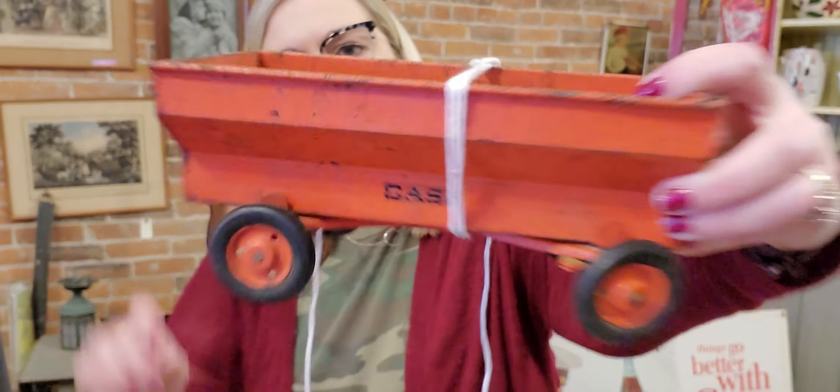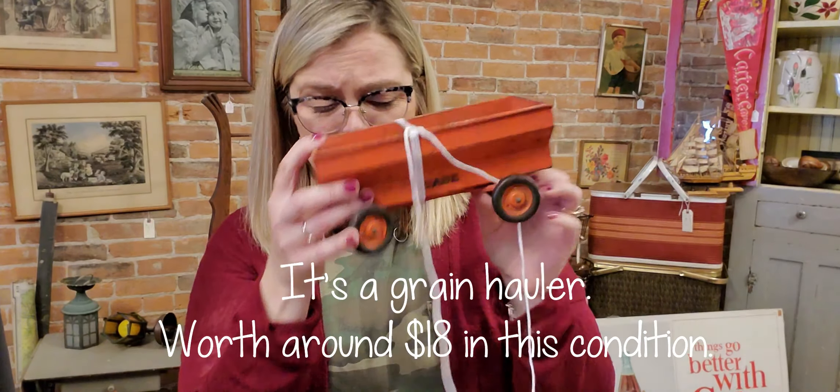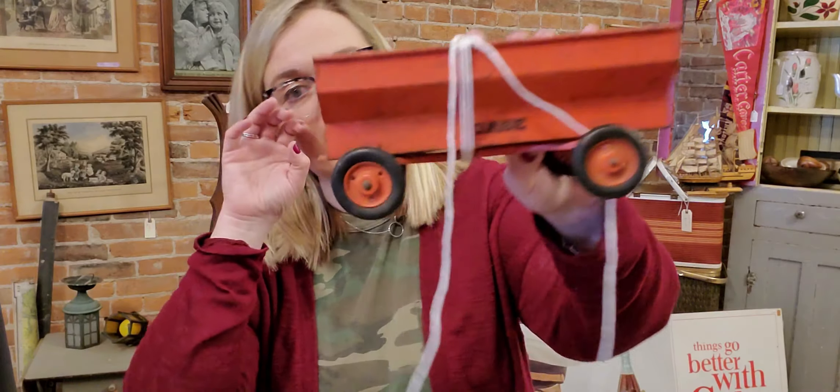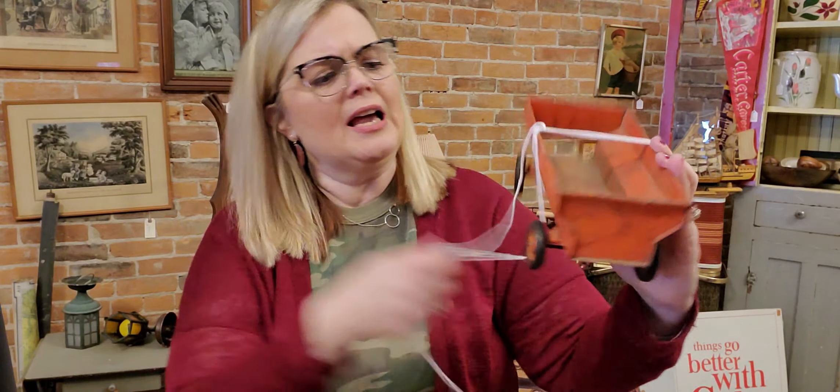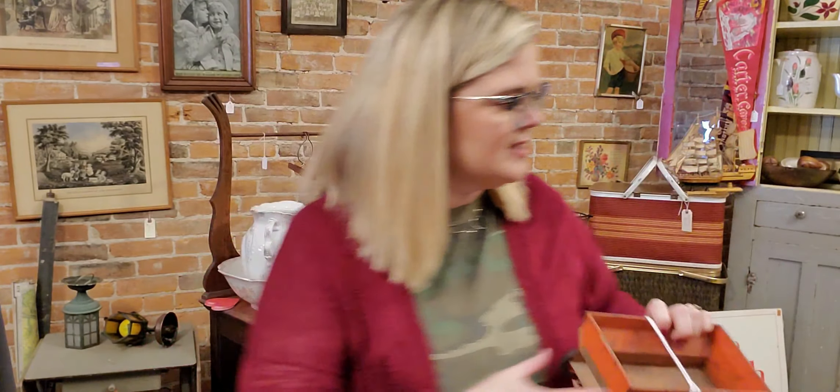He always finds good stuff when he goes with me. It's this vintage Case metal tractor accessory. I know that it has a specific name — I think it's something for corn. These do pretty well, probably anywhere between $15 to $20 on this. We'll clean it up a little bit. It has a string tied around it for some reason, but that was a good find. It's pretty lightweight too.